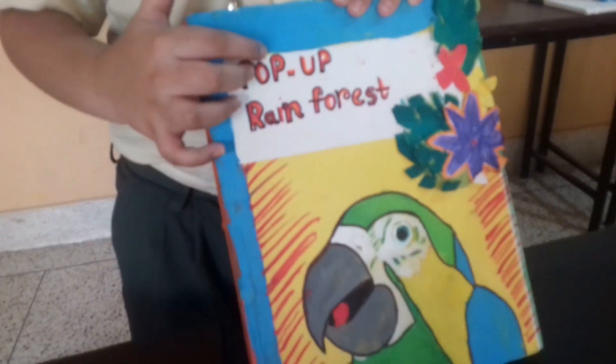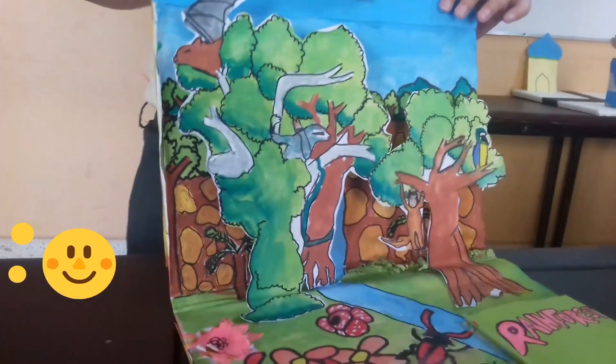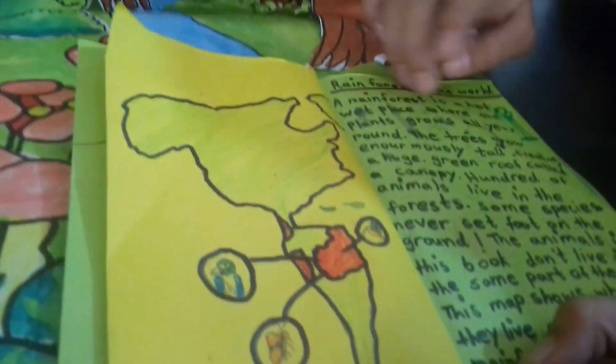This is a proper rainforest book. A rainforest is a hot, wet place where the plants grow all year round.